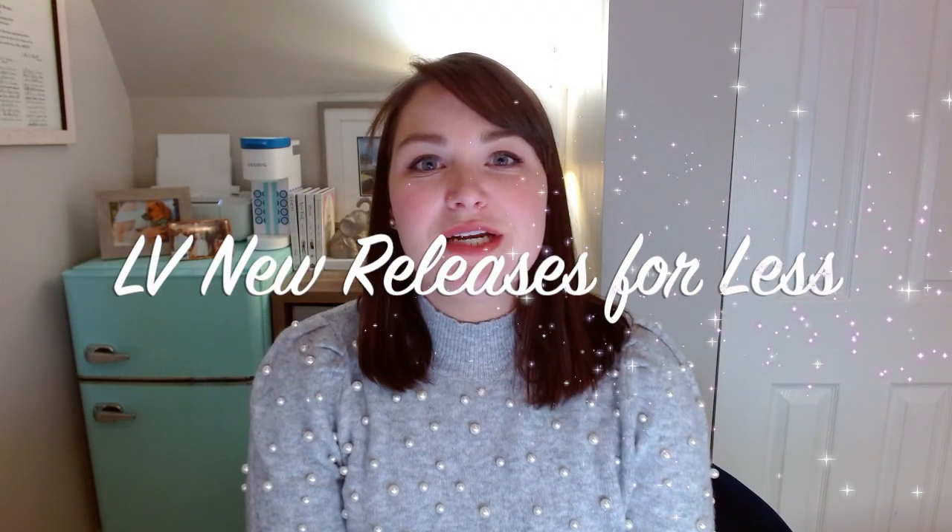Hi guys, welcome back to my channel. Today I wanted to talk to you about some new releases from Louis Vuitton and also how you can actually get bags that are very similar on the pre-loved market that are still Louis Vuitton, but are just from past seasons. If you're new here, my name is Kate and I love to make videos all about fashion, lifestyle, and home decor. I would love for you to subscribe and like this video if you enjoy it.